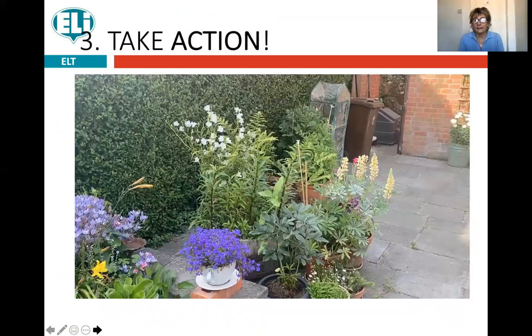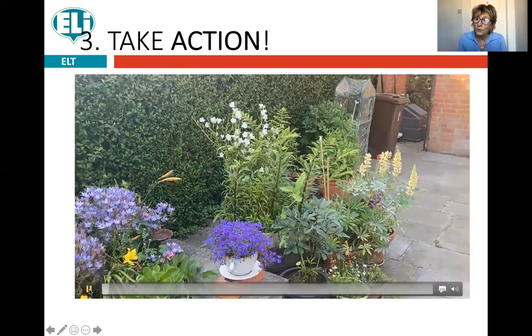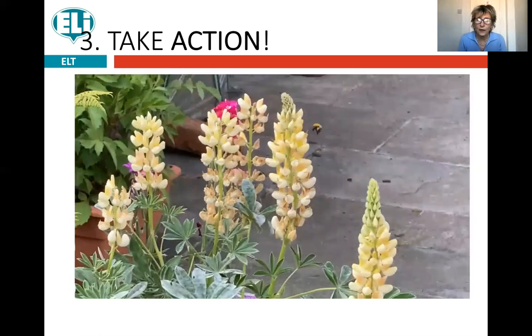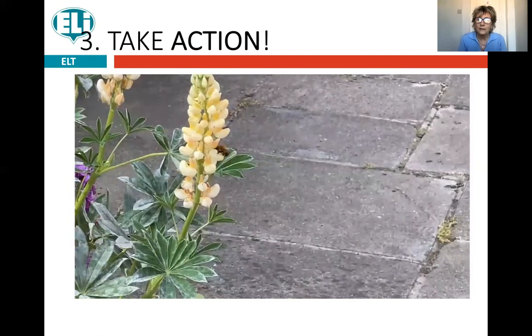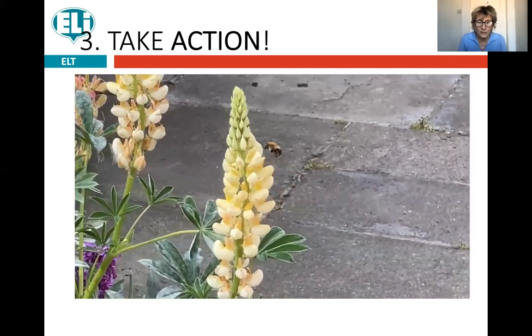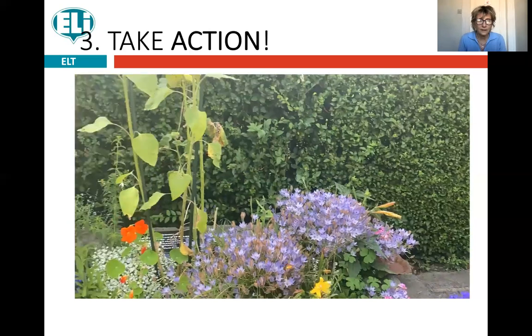Then we come to the A — take action. I've made a little video with three very practical ideas of what we can do to give bees a hand and help them not become extinct. First, you can build a bee garden. It doesn't necessarily need a big garden — as you can see here there are lots of pots with flowers in them, so you can make a bee garden in a flower pot. Look on the internet to find which flowers they like. Here you can see a bumblebee enjoying the flowers, and here are some more bee-friendly flowers.